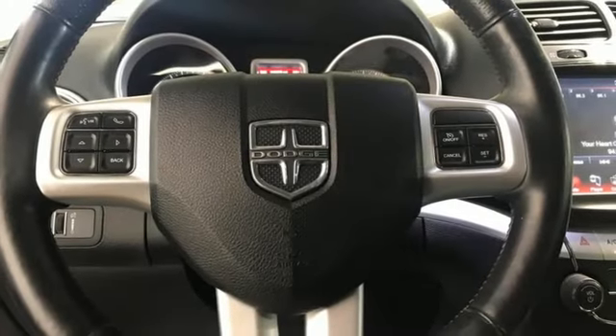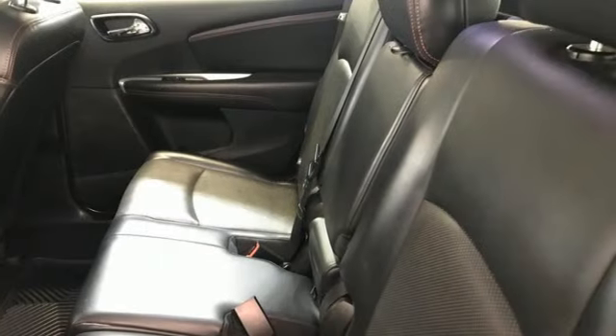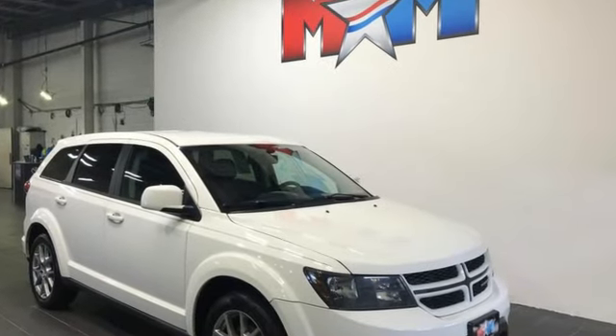The Car Connection notes the ride quality remains a strong point, with proper damping and roll control for a family vehicle. Can a vehicle be daring yet sensible? Yes, it's a Dodge.